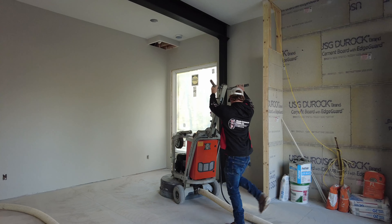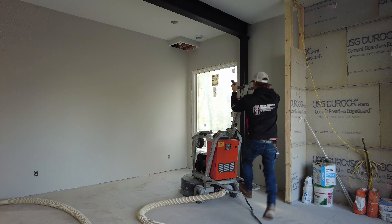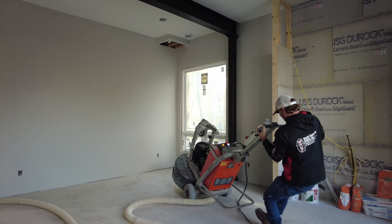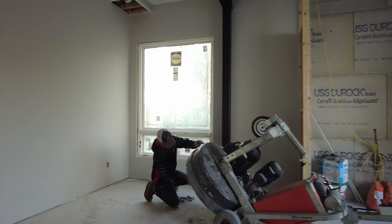We are doing our concrete floors today. I am just so thrilled. This was poured about two and a half years ago, so how amazing to see the finishing work.